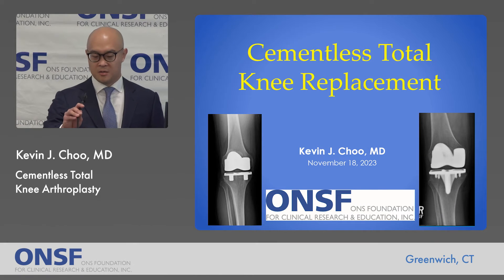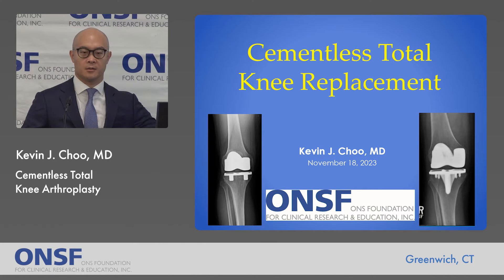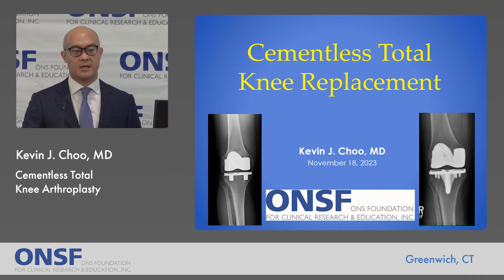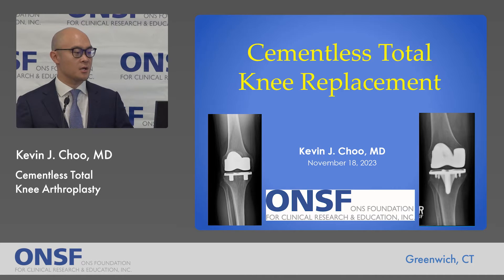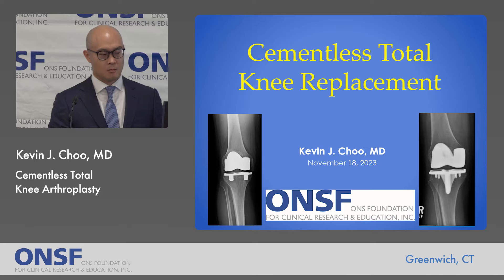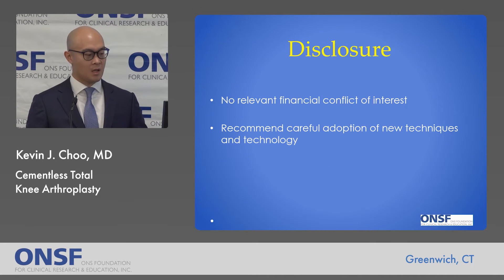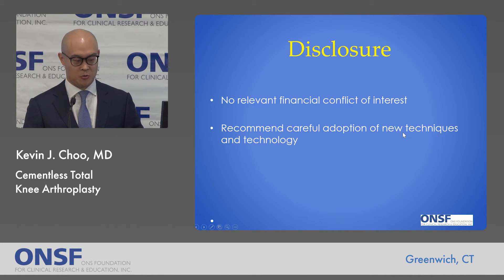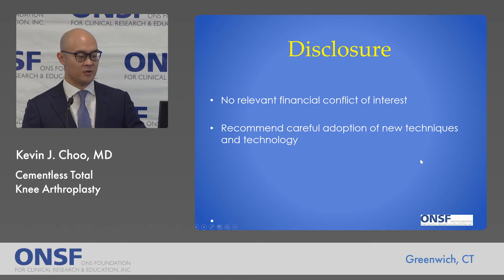Good morning. Thanks for everyone joining us today learning about total hip, total knee, and total shoulder surgeries. I'll be speaking about total knee replacement, specifically an area of ongoing research including cementless total knee replacement. I have an irrelevant financial conflict of interest. This is a newer technology and so I think generally we should adopt these things carefully.